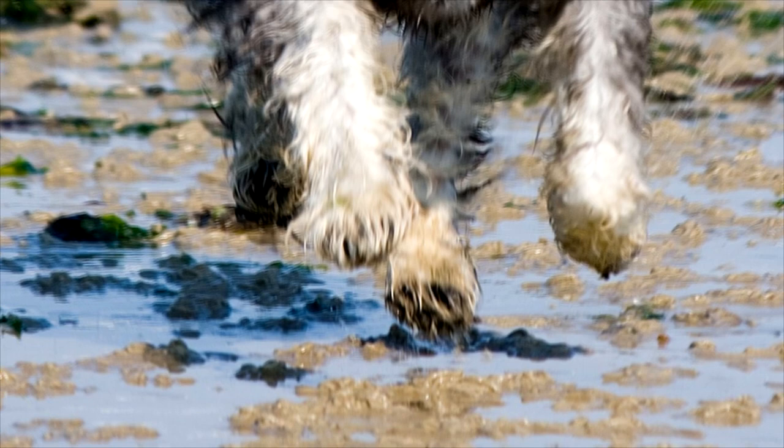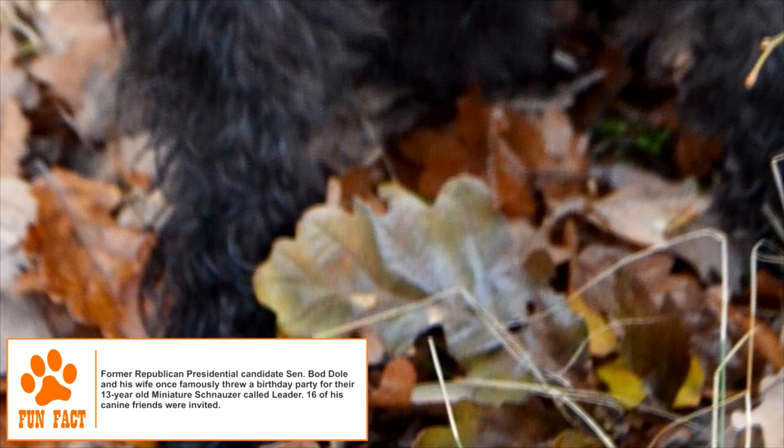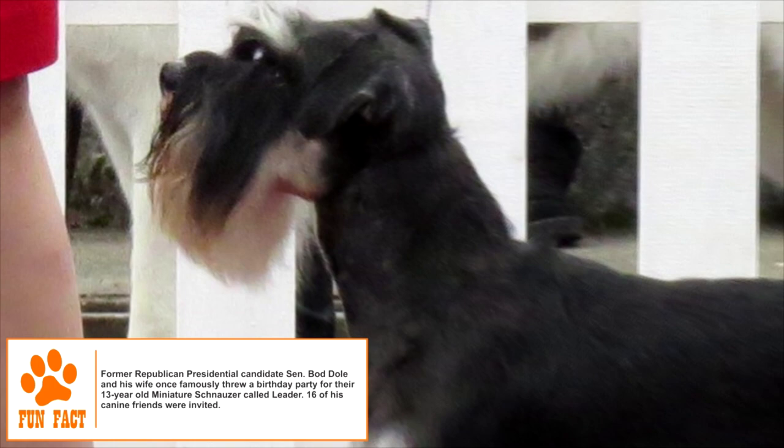The Miniature Schnauzer is a member of the Schnauzer type of dogs and, as the name suggests, is a smaller form of the Standard Schnauzer. The Standard variety was developed in Germany in the 19th century for hunting, herding, and guarding on farms.